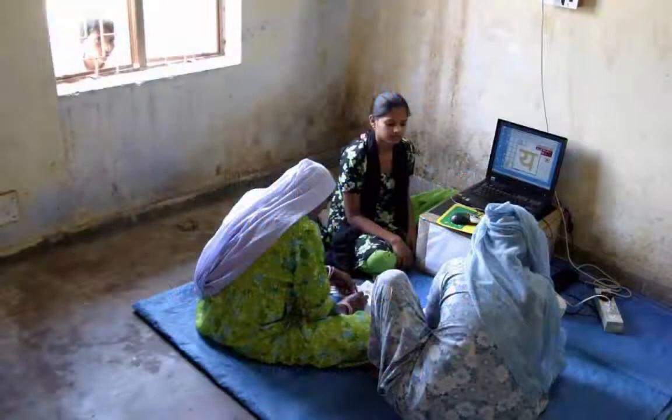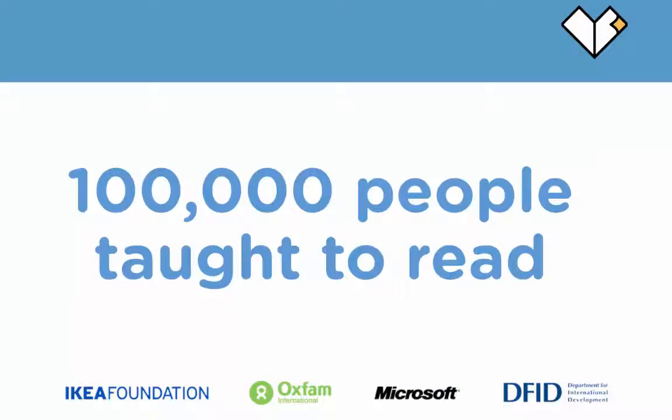The system was developed several years ago in India to help people who are literally locked into poverty and locked out of the economy by not being able to read. It was developed with funding from the IKEA Foundation, Oxfam, Microsoft and Department of International Development, and over 100,000 people have been taught to read using the system over the last few years.